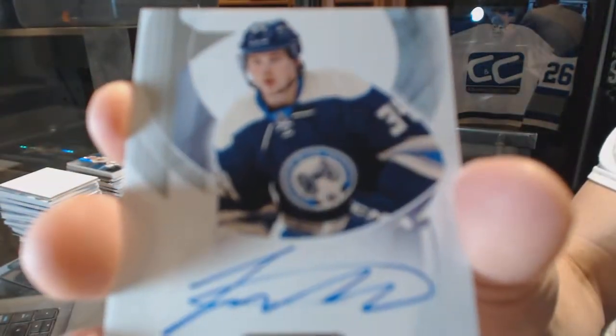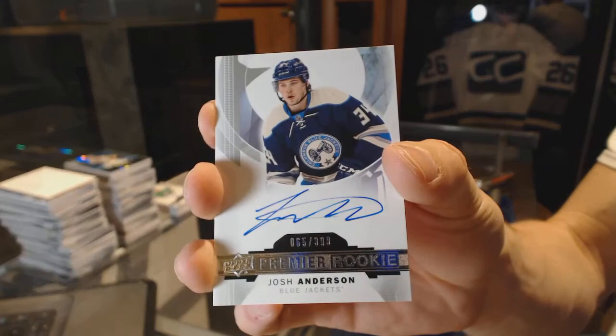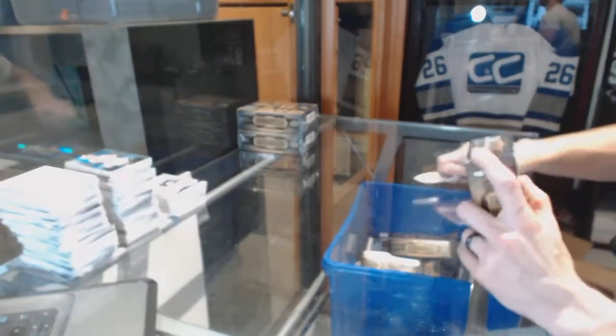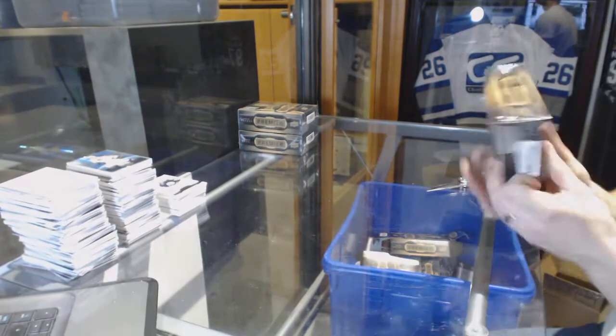And a rookie autograph, number 399 for the Columbus Blue Jackets, Josh Anderson. So far, two very, very good packs. Let's hope we can keep that up.